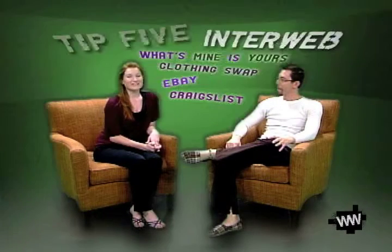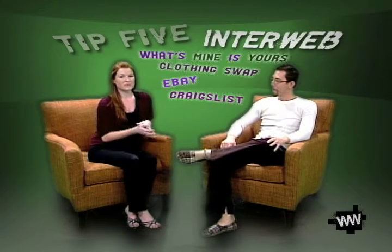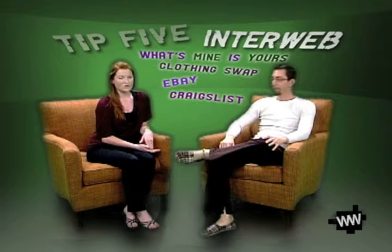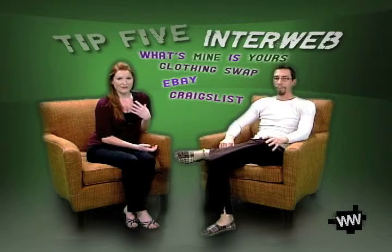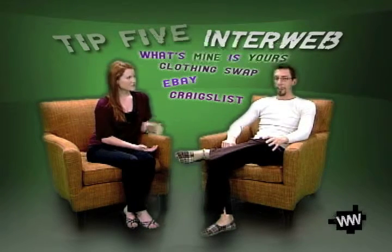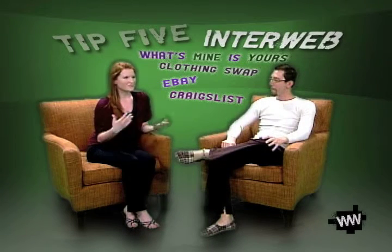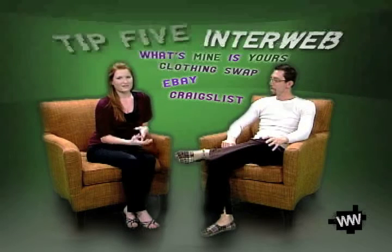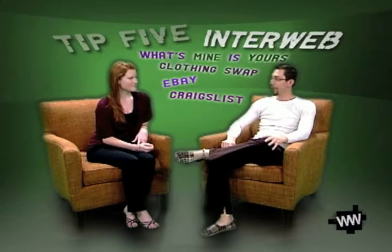Our final tip is some websites you can go to that are really good for buying off of other people. There's mineisyours.com and clothingswap.com. People can really utilize websites like eBay or Craigslist. I got my car off of Craigslist, and I know you got your television and tables from there too. It's just an easy way — people have that stuff out there, you might as well buy it from somebody else, save money, and you're not going to be buying something completely new. A lot less consumer stuff in the system.